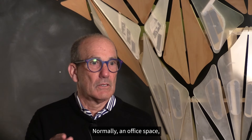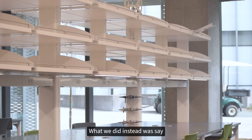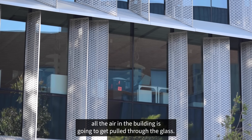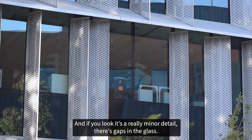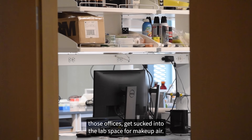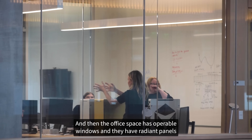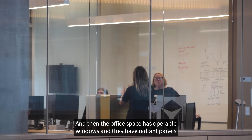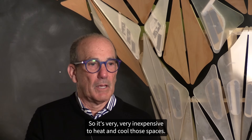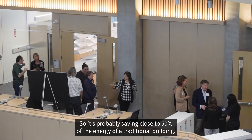Normally in an office or classroom space you recirculate the air providing about 10% fresh air. What we did was say all the air in the building is going to get pulled through the glass — and if you look, there are gaps in the glass. All the air from the atrium and offices gets sucked into the lab space for makeup air, and the office space has operable windows with radiant panels and fans. It's very inexpensive to heat and cool those spaces, probably saving close to 50% of the energy of a traditional building.